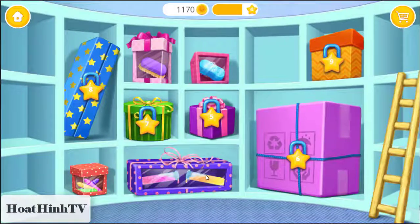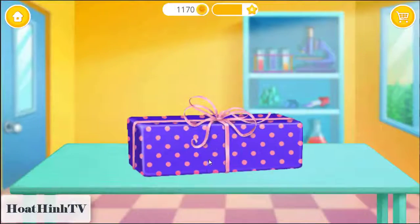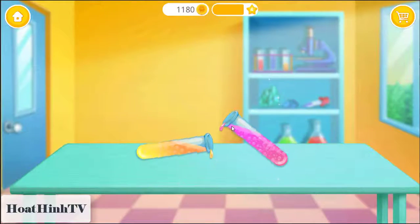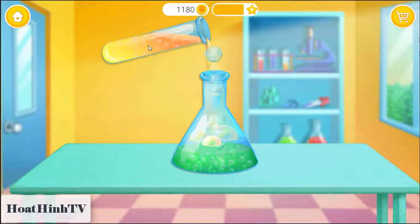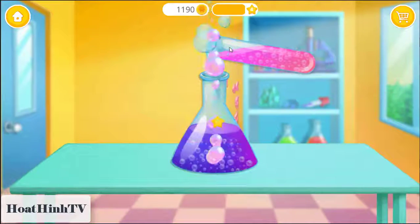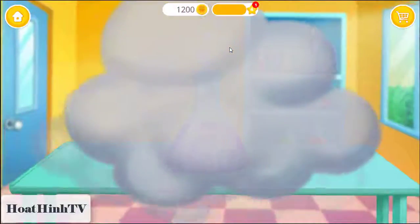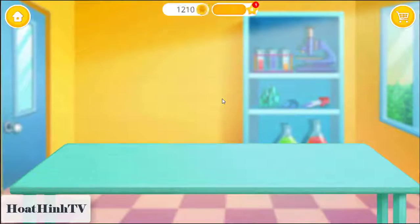This is your reward. Open it. Wow! Pour it. Mix everything together. Yay! It was magical! Yay!